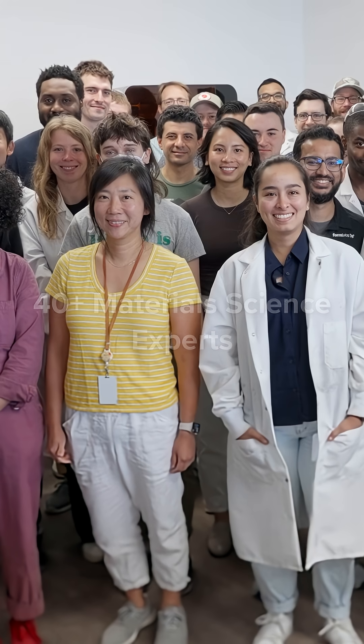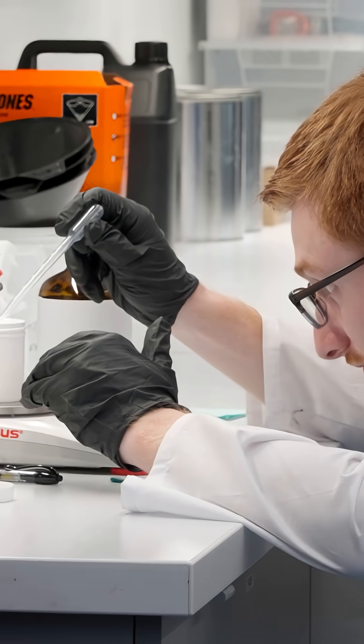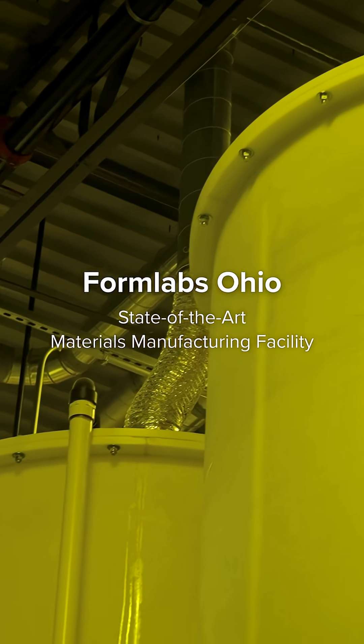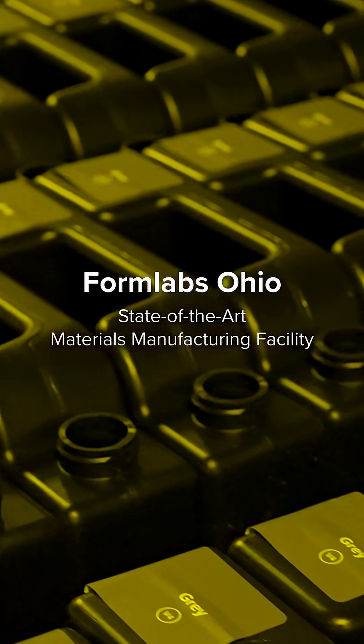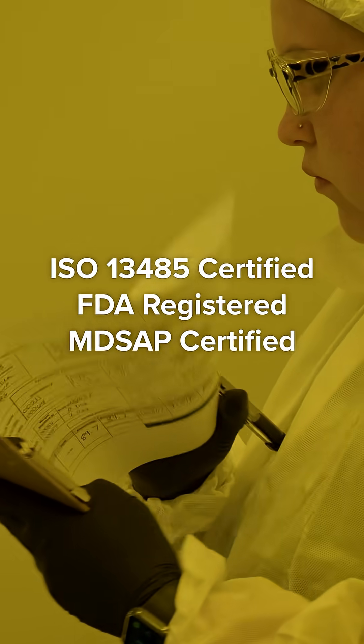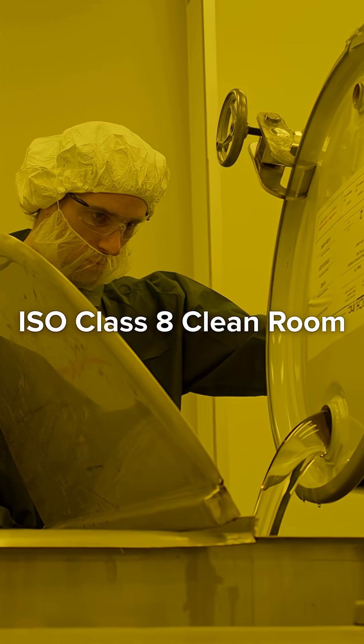Every material starts at our R&D headquarters, where our team of over 40 material science experts iterates through hundreds of formulations before sending them over to our state-of-the-art manufacturing facility. We produce all our resins with world-class quality assurance, including an ISO Class 8 cleanroom.